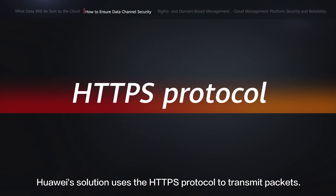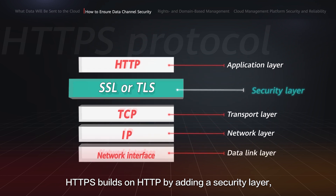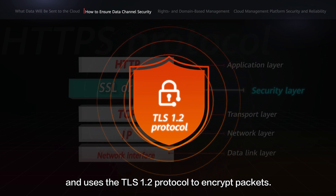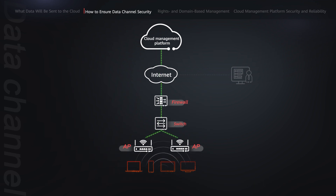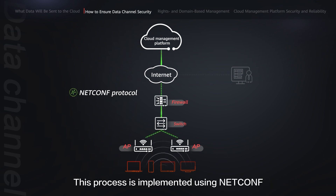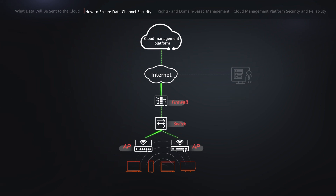The first type of channel resides between the tenant administrators or MSP administrators' clients and the cloud management platform. Administrators can log into the cloud management platform from anywhere with an internet connection through a browser. Huawei's solution uses the HTTPS protocol to transmit packets — HTTPS builds on HTTP by adding a security layer and uses the TLS 1.2 protocol to encrypt packets, keeping traffic transmission secure. The second type of channel is located between the cloud management platform and network devices, where the platform delivers configuration and query information to network devices through the internet. This process is implemented using NetConf and is encrypted using the SSH protocol.